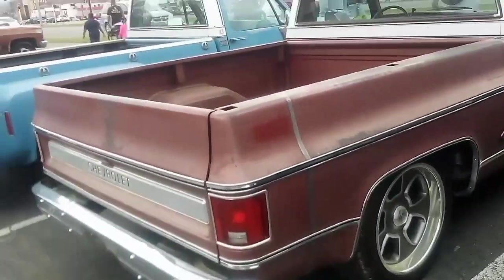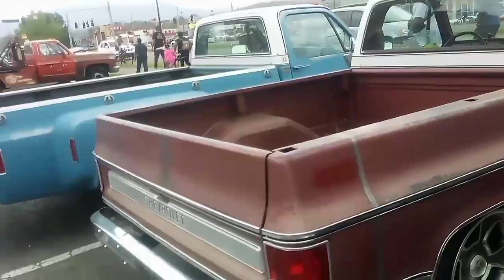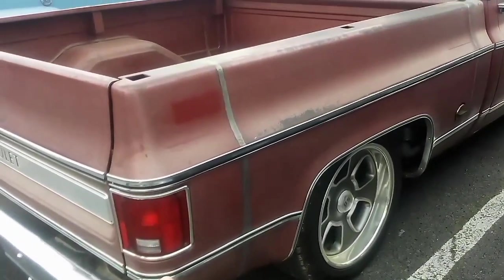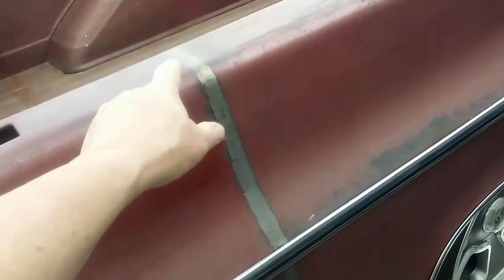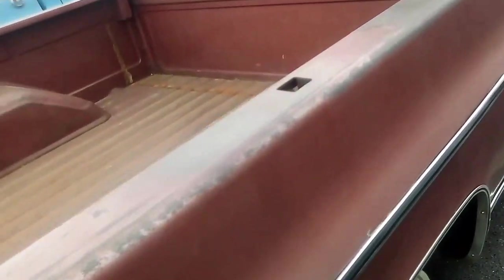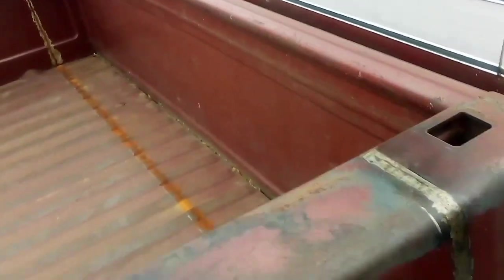Oh boy, look at this — this is an '84. Check this out y'all: somebody has cut this down from a long bed to a short bed. I love these weld scars — I just love it. I don't know why, but I just enjoy stuff like this. It looks real good. For sale: 350 engine, 350 transmission, air — this was a Big 10 truck.